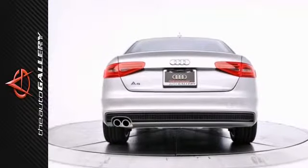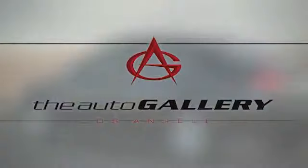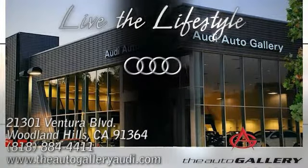Please call us for more information. Buy with confidence only at the Audi Auto Gallery, conveniently located at 21301 Ventura Boulevard in Woodland Hills, California.